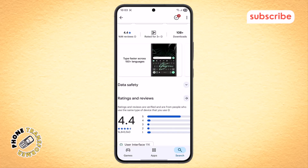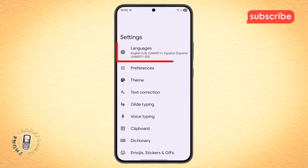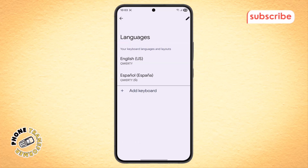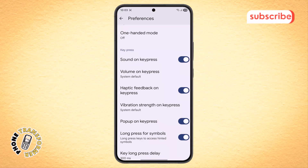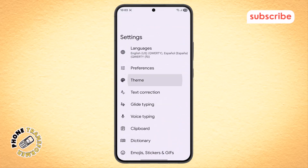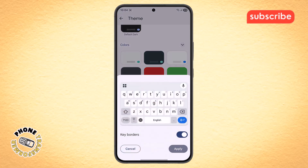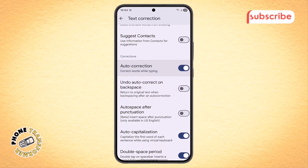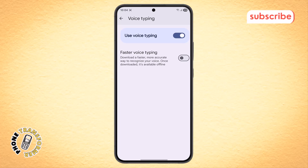Now let's take a quick tour of the user interface. Tapping the gear icon opens the main settings menu. The first option, languages, lets you add or remove languages and change the keyboard layout. Next, the preferences menu lets you customize the keyboard's layout, sounds, and haptic feedback. Tapping into the theme option, you can choose from a variety of color themes or even use your own photo as a keyboard background. Under text correction, you can adjust settings like auto-correct, word suggestions, and spell check. Finally, the voice typing menu is where you can enable or disable voice input and manage your offline speech recognition downloads.